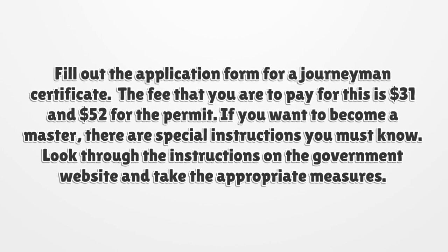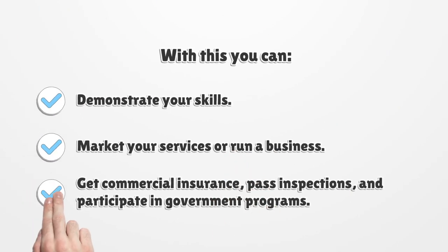If you want to become a master, there are special instructions you must know. Look through the instructions on the government website and take the appropriate measures. With this you can demonstrate your skills, market your services or run a business, get commercial insurance, pass inspections, and participate in government programs.